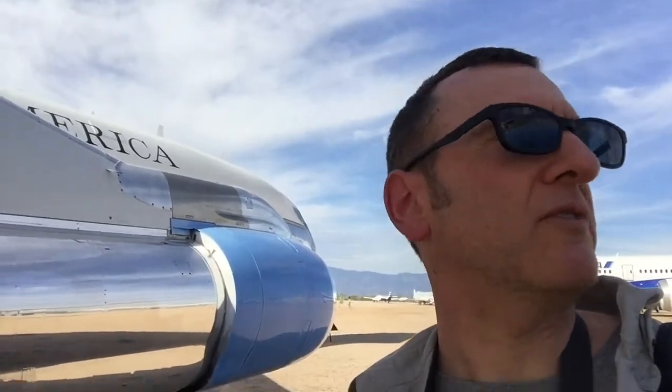The Pima County Air Museum. Behind me is a military aircraft, basically a Boeing 707. It's one of the presidential aircraft, I believe.